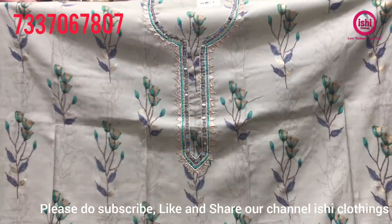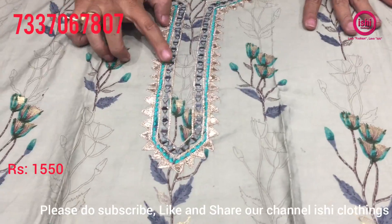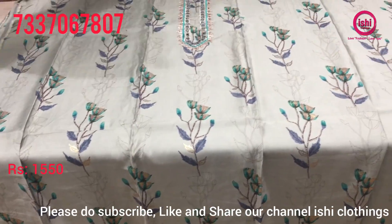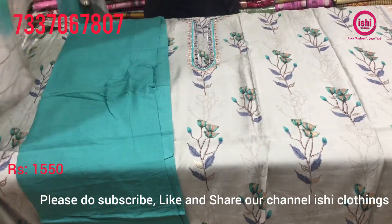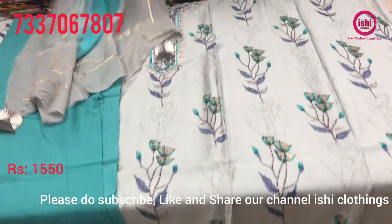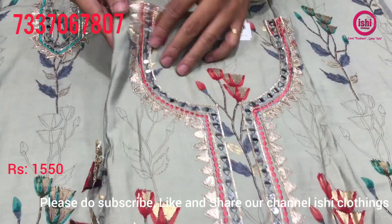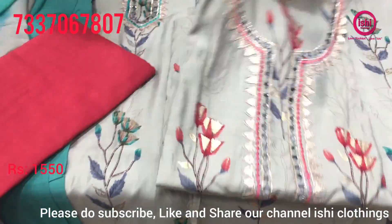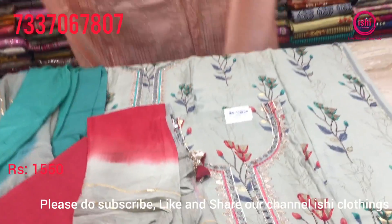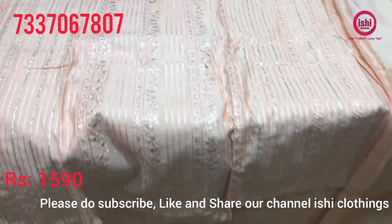Top in pure muslin — very beautiful hand work with gotha patti work and nice mirror work. Bottom in contrast and a very beautiful dupatta with gotha patti on either sides. Price range is 1550. One more combination in this — contrast and the dupatta with this, in chanderi silk. Nice combination.